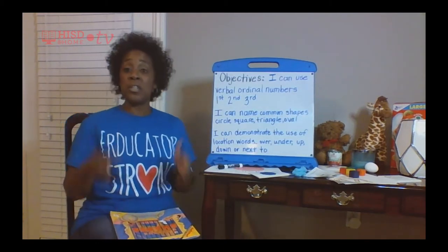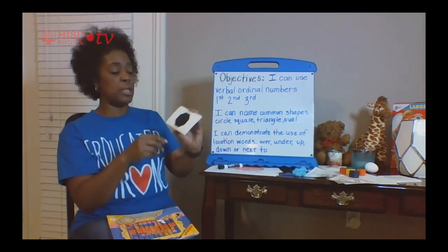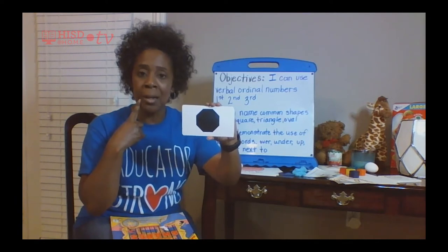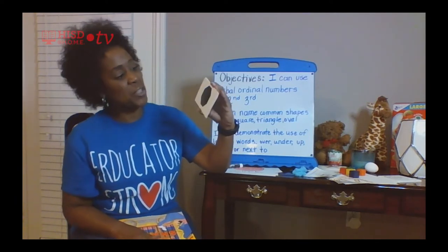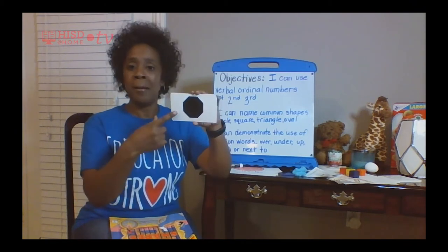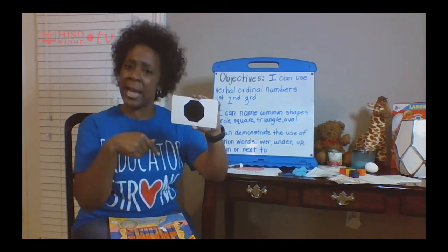I'm going to hold up a shape and I want to see if you can name it. I didn't see this shape in the book, but I bet you know what it is — it's called an octagon. It has eight sides. We really like to talk about hexagons because that's easier to remember, but it's cool to know the octagon too. We didn't see it in the book, but it's okay to know that shape.